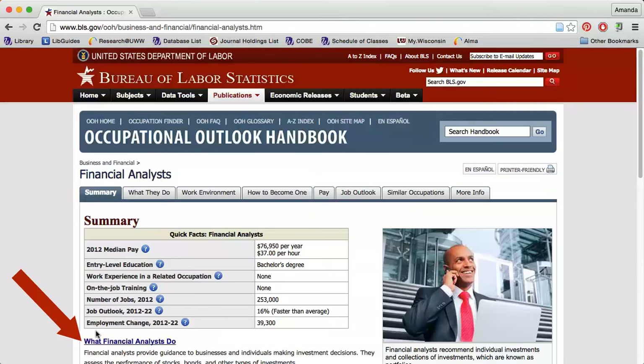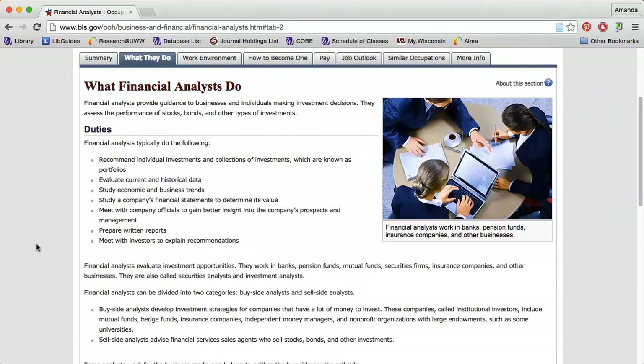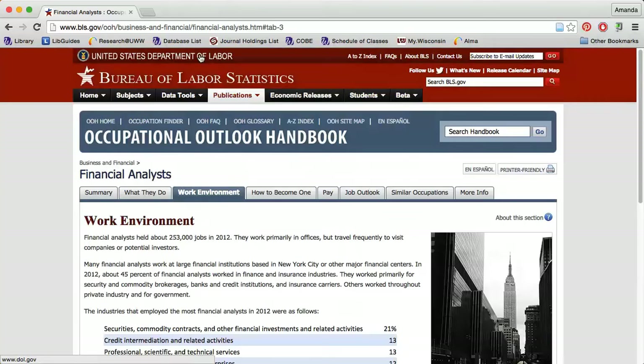Next, I can either click the links below the table or the tabs along the top of the page to learn more. Clicking "What They Do" describes some of the common job duties and may give you an idea of whether this job is a good fit for your personality and skill set.